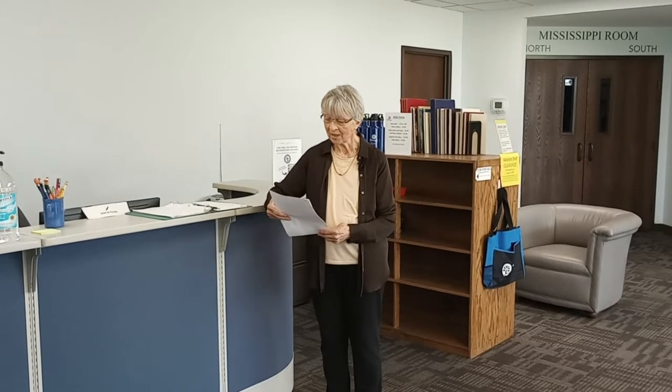Hi everyone, I'm Virginia Taylor and welcome to the Minnesota Genealogy Center. The center is home of the Hoffman Library and headquarters of the Minnesota Genealogical Society and its partner organizations like us, SGSM.